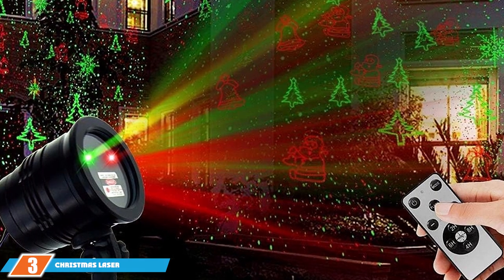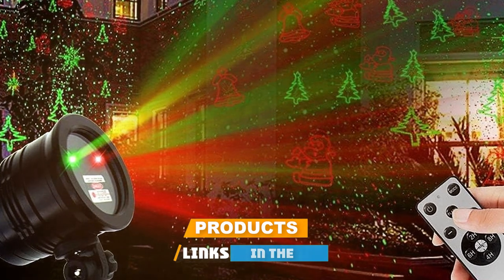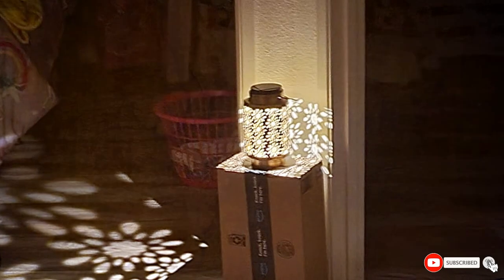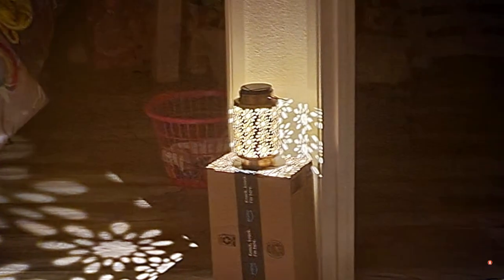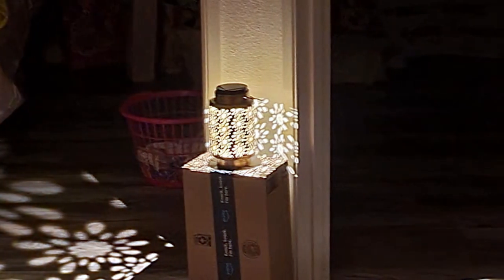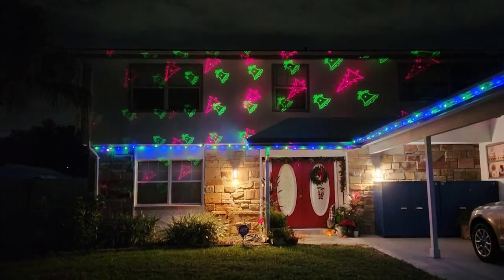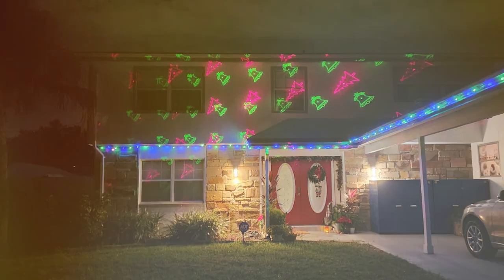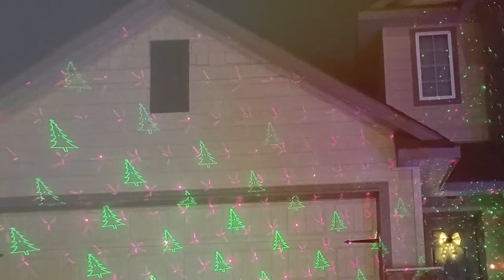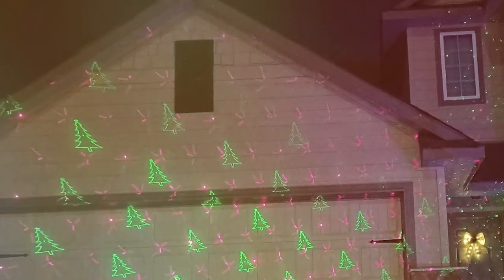Our third pick is the Christmas Laser Landscape Lights, known for its enchanting red-green star show. This projector blends seamlessly into any outdoor setting, with robust construction ensuring durability so you can trust it to light up many Christmases to come. The quality of light projection is unparalleled — with its vibrant red and green stars, it creates a mesmerizing, celestial experience right in your backyard. This projector uses high-quality lasers, ensuring the lights are crisp and clear, covering a wide area effortlessly.